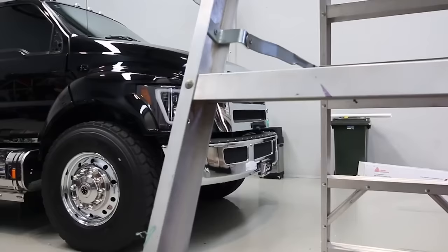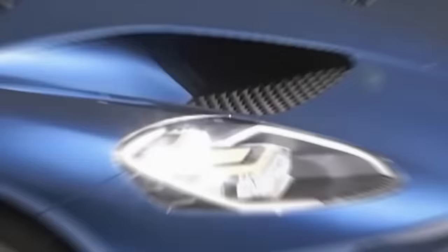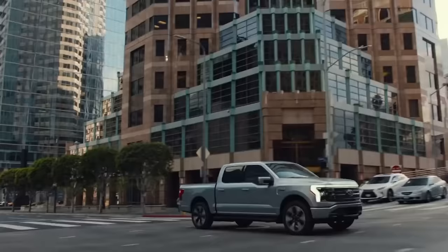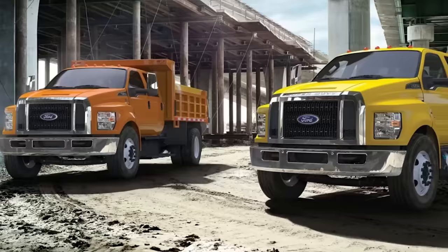The Ford F650 might not officially be classified as a monster truck, but it definitely comes pretty close. In fact, the F650 is one of the most expensive vehicles in Ford's entire lineup, costing almost as much as their supercar, the Ford GT. Given that the Ford F150 is already the best-selling vehicle in America, it's hard to imagine that its larger cousin, the F650, is almost unheard of outside of industrial use.